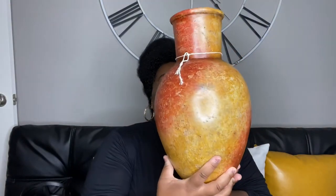My next find comes from TJ Maxx. I'm a DIY person and I saw potential in this vessel. I was very attracted to the shape and it was only $16. It was made in Mexico, handcrafted. My intention is to paint it matte white and maybe do a DIY with some black colored sand to kind of age it a little bit. I'm very excited to see how it will come out.